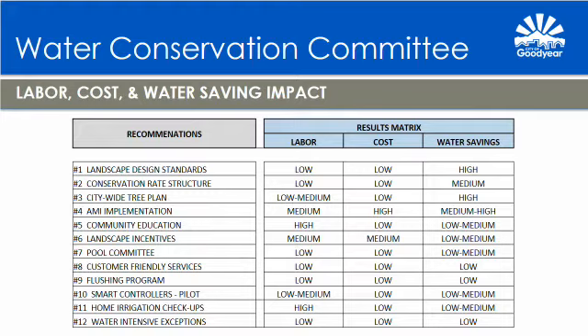Recommendation number six is to develop new landscape incentives. The goal is to create a fair and equitable landscape incentive program that encourages residents, HOAs, and commercial properties to convert high water use landscapes to low water use landscapes or xeriscapes using the most efficient landscape watering technologies. Sub-points include: developing a turf conversion incentive program; developing a smart irrigation controller incentive program based on pilot project efforts; determining what is needed for development and implementation; determining real water savings; and determining overall expenses, benefits, and return on investment.